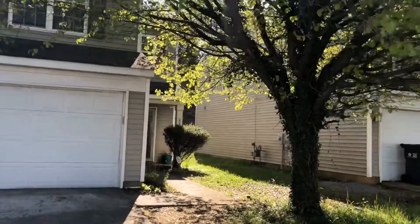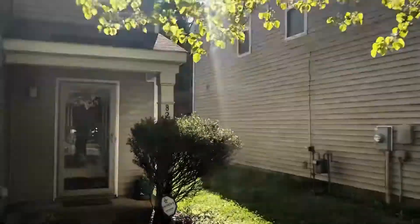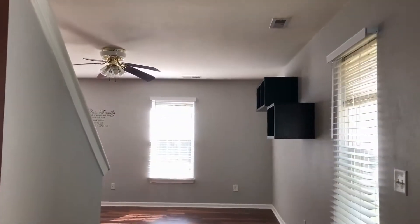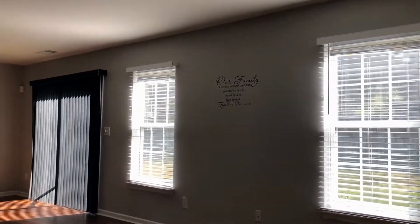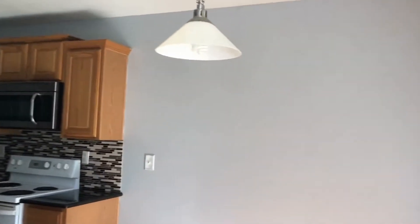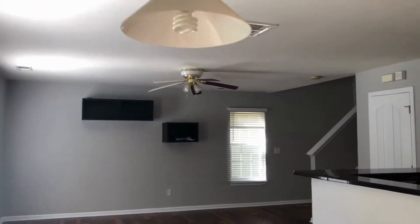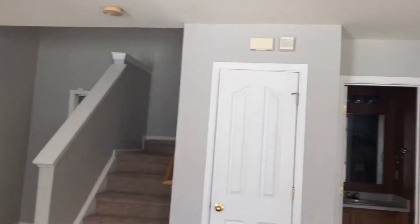As we enter the home, we come into our family room, which is a great open space area. We have storm doors so that you can enjoy the outside while on the inside. We enter in hardwood floors. We have open concept kitchen, breakfast nook, and downstairs powder room with lots of storage.